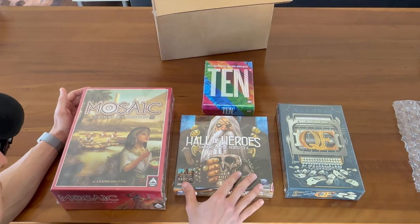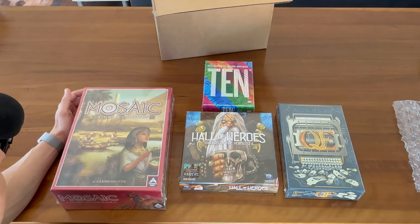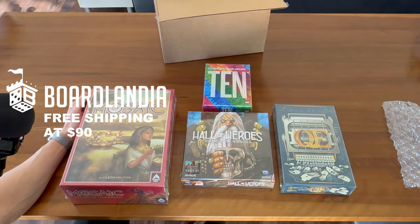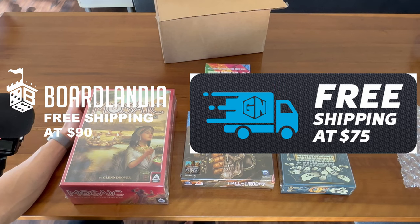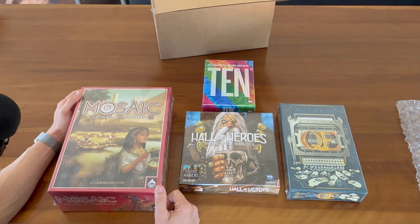And the expansion to Raiders of the North Sea — I've heard that Hall of Heroes is a must have, so I figured I'd throw this in the cart as well. A lot of this was to get to their rather high minimum shipping of 90 bucks. But overall, very happy with my order. I do prefer Game Nerds because of their lower minimum for shipping. I've actually got an order from Game Nerds coming as well, so I'll do another video if you want to see how those are packed and compare Bordlandia to Game Nerds.